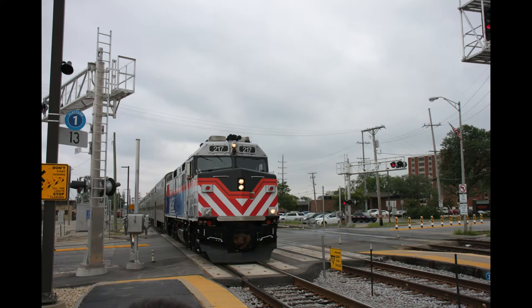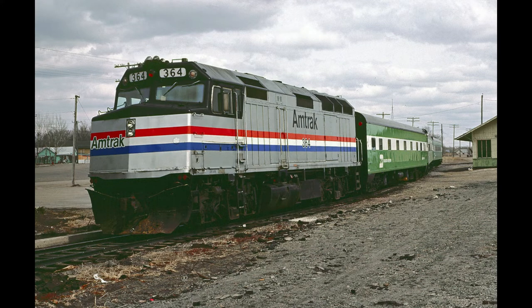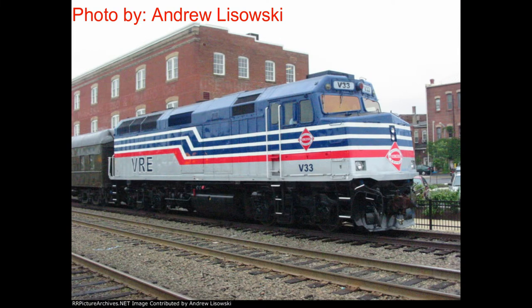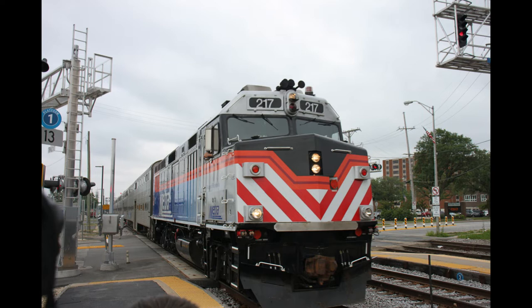Hello everyone, welcome back to Rail Brothers Productions and Episode 2 of Metra by the Numbers. Today's video will be discussing the history of Metra 217, from Amtrak days all the way through Virginia Rail Express, all the way to Metra, and also some details on what kind of horn it has and engine parts, where it came from. So without further ado, let's get on with the video.